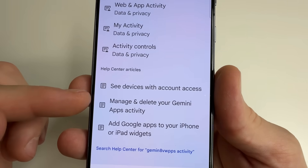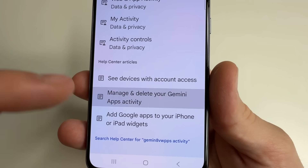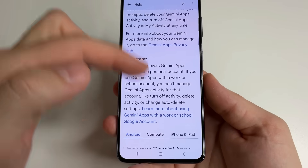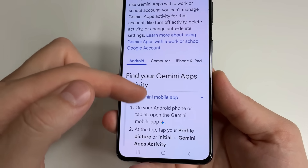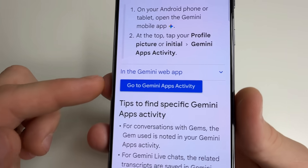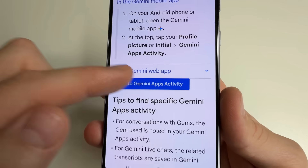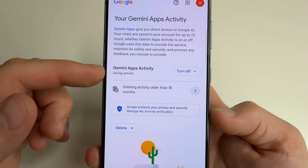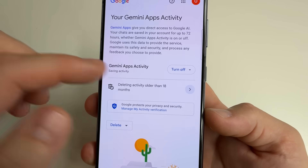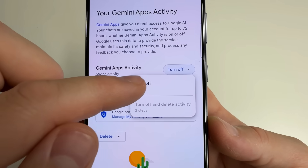After that, find 'Manage and delete your Gemini Apps Activity' and tap on that. Scroll down to the section 'Find your Gemini Apps Activity,' then scroll down a little to the blue button 'Go to Gemini Apps Activity' and tap on that. Here you can see Gemini Apps Activity. To turn it off, click Turn Off, then click Turn Off again, and tap Got It.